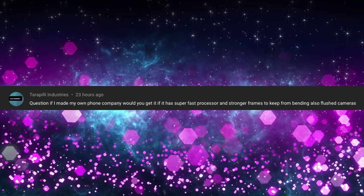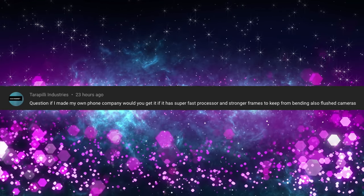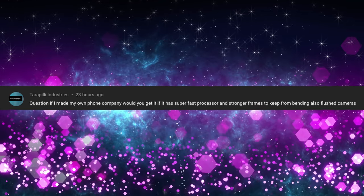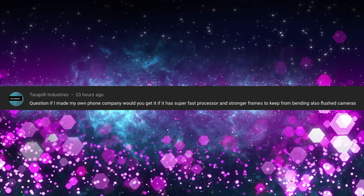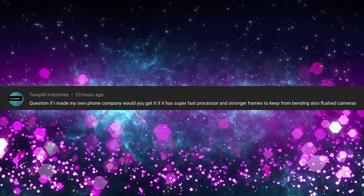Our last question is from Tara Pilly Industries: if I made my own phone company, would you get it if it had a super fast processor, stronger frames to keep from bending, and flushed cameras? Whatever you would make, I would buy — and you know it. Thanks for watching, guys. If you have a question, leave it in the comments down below with the word 'question.' I will answer it tomorrow, and we'll see you down the road. Peace.